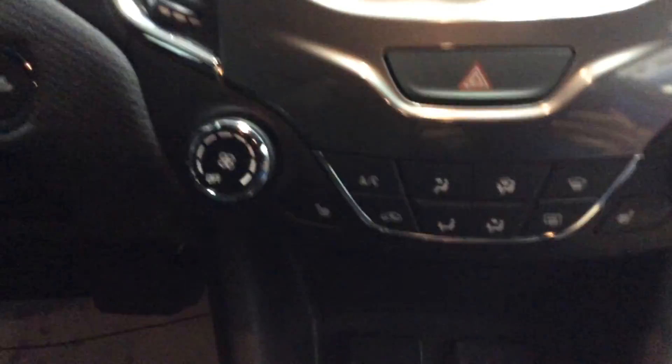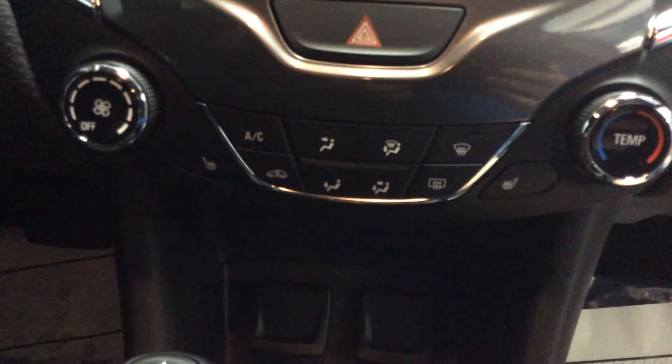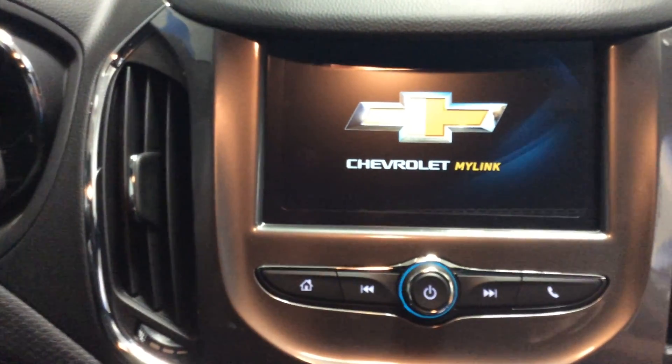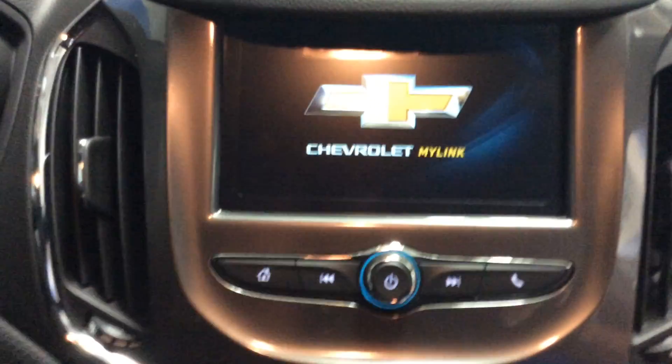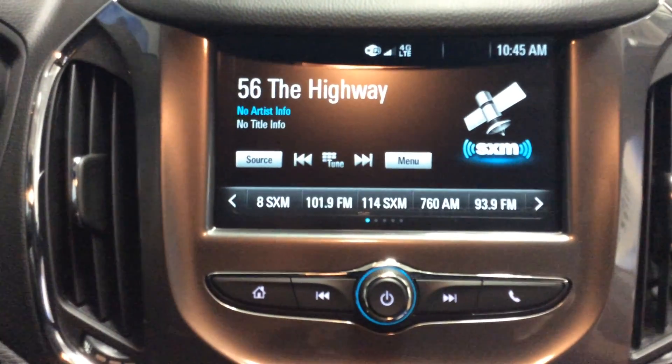We do have the heated seats and the climate control system, which really makes it comfortable for both you and your driver. It has the MyLink radio system. It's very nice and easy to use — you can pair your phones in there, up to five, and use hands-free voice activation.